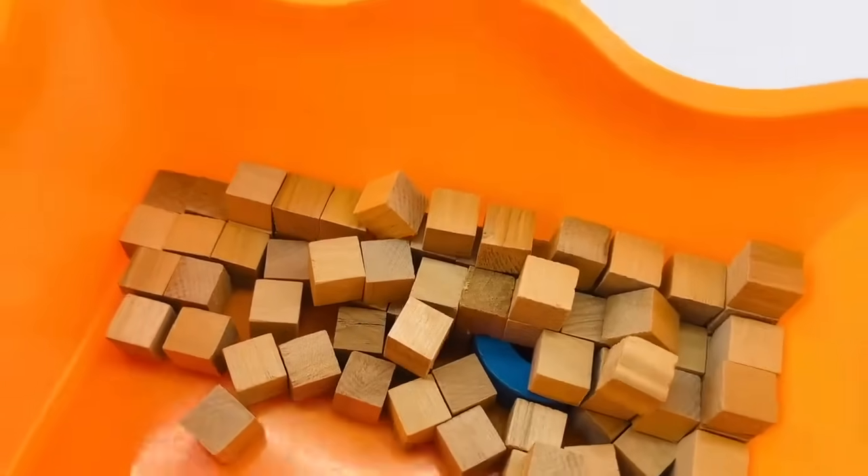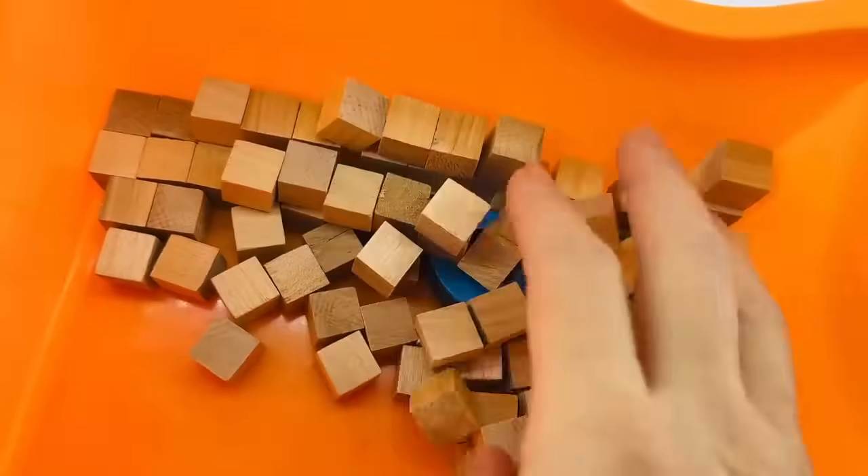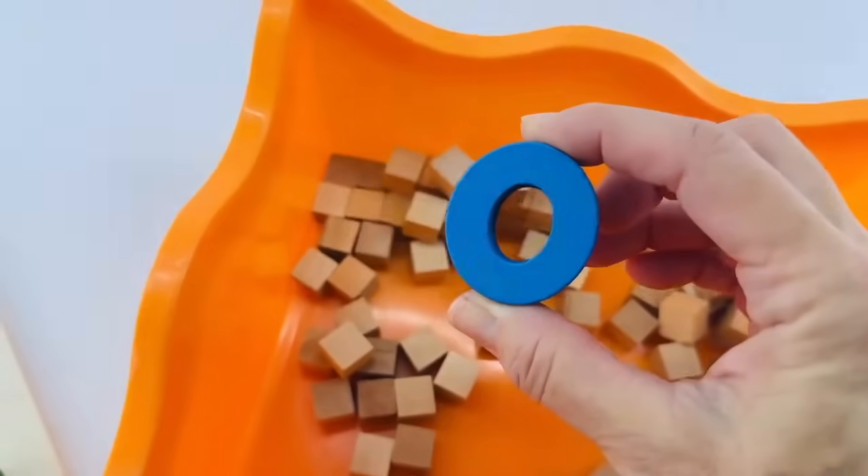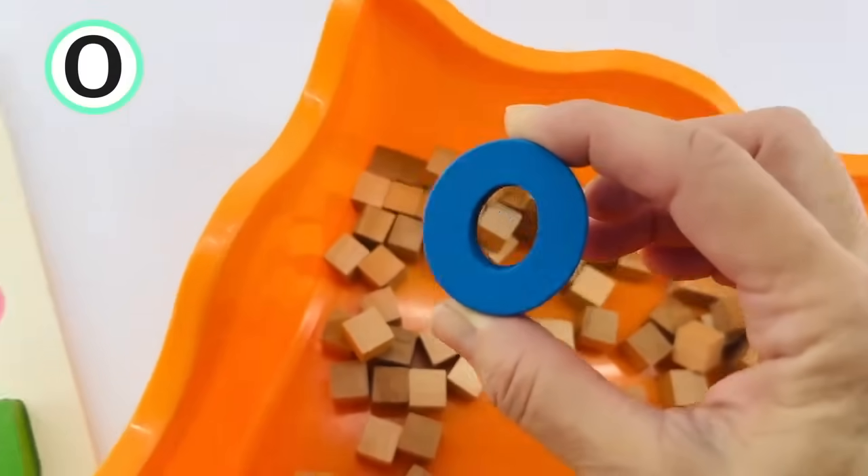I think I see another letter hiding behind all the blocks. Let's find it. Yes, there it is. It's the letter O. O is for onion.